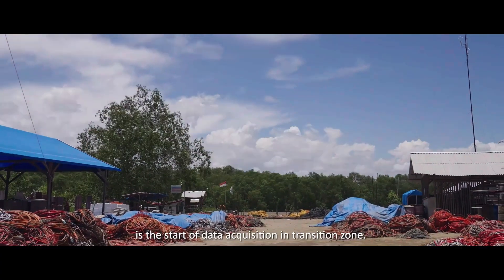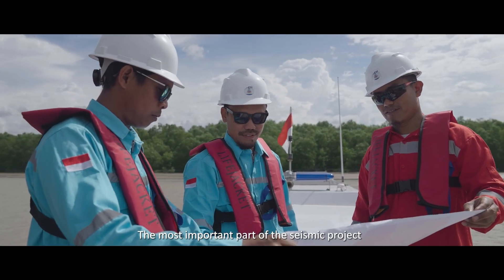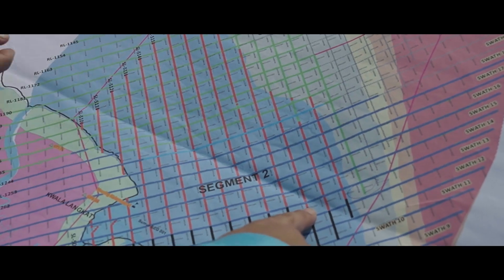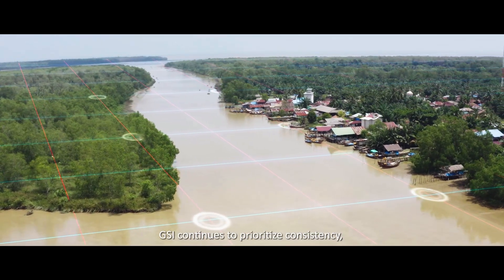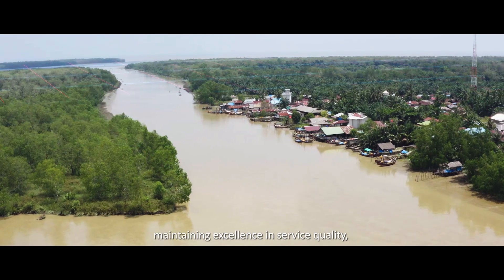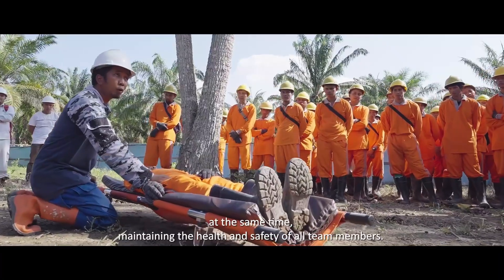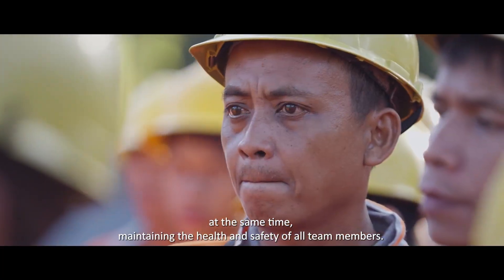Today is the start of data acquisition in the Transition Zone, the most important part of the seismic project, and has a high level of difficulty. In this challenging situation, GSI continues to prioritize consistency, maintaining excellence in service quality, effectiveness, and efficiency, while at the same time maintaining the health and safety of all team members.